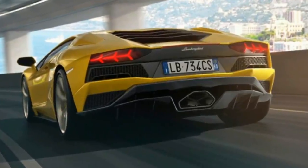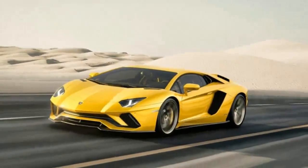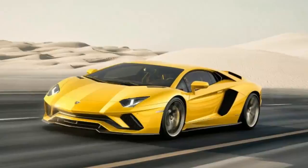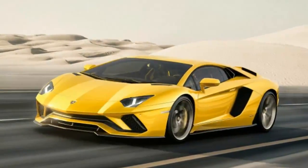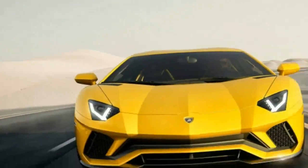Above that, there's a three-position active rear wing. All told, Lamborghini claims front downforce is up 130%, while overall efficiency in high downforce mode increases 50% and low downforce mode improves 400%. New for the Aventador is a trick four-wheel steering system.